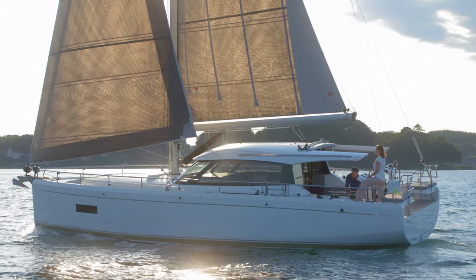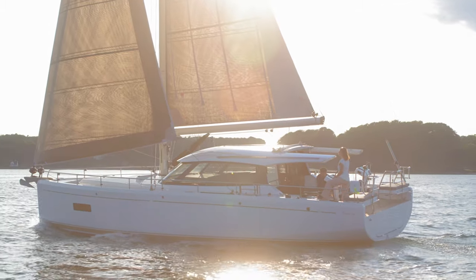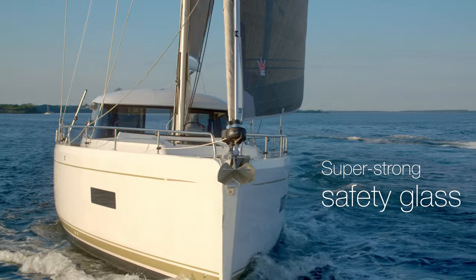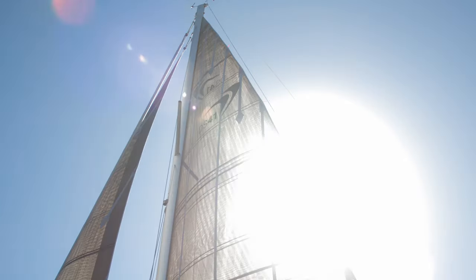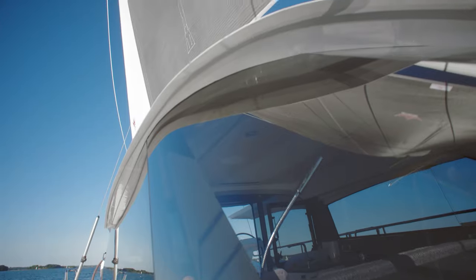Safe, responsive and very elegant. With her high bulwarks, large protective cockpit and super-strong safety glass, the Moody DS-41 will look after you and your family. It's the perfect blend of Moody's long experience and our cutting-edge technology.